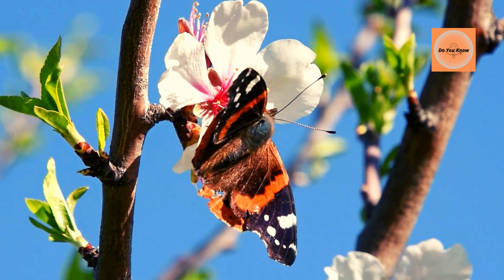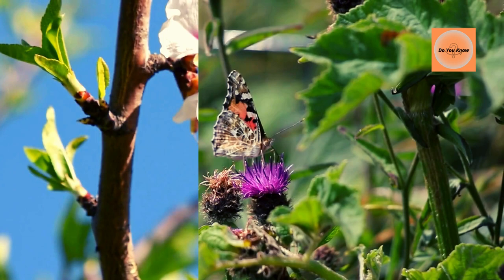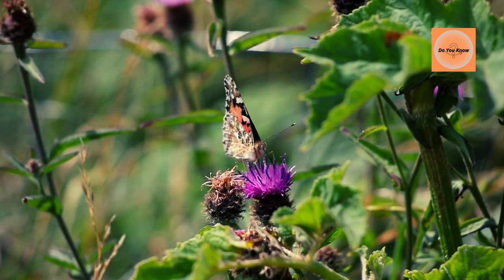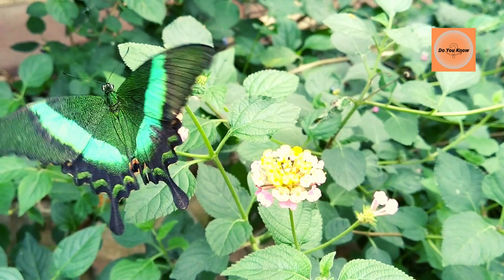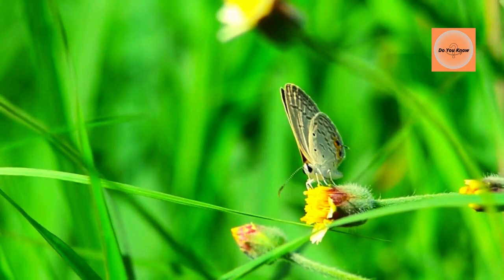Butterflies have a liquid diet. Adult butterflies feed mainly on liquid, usually nectar. The butterfly has mouth parts called a proboscis, which acts like a straw. When a new adult emerges from the cocoon, its mouth part has two parts. The butterfly then curls and untwists the proboscis to form a single tube. With the help of the proboscis, butterflies drink the nectar of plants. The proboscis remains coiled until it finds nectar or other liquid.